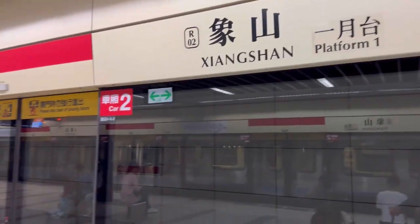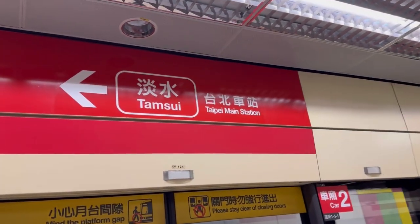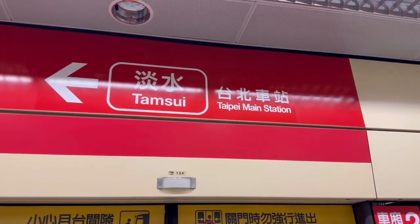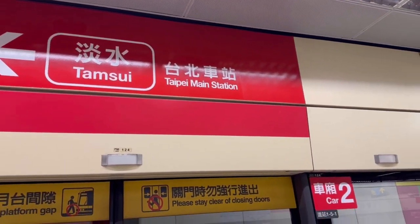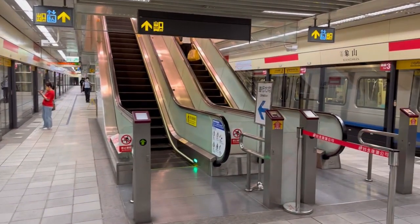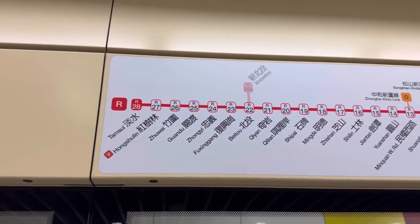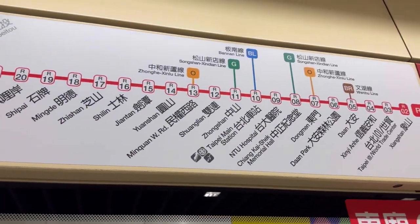We're at platform number one, Xiang Shan — translated that means Elephant Mountain. From this station you can also go to Tamsui, which translates to pure water or calm water, and that takes you to the wharf — another adventure. If you want to see that, comment below. Everything is well mapped out in both English and Mandarin so you know exactly where you're going.